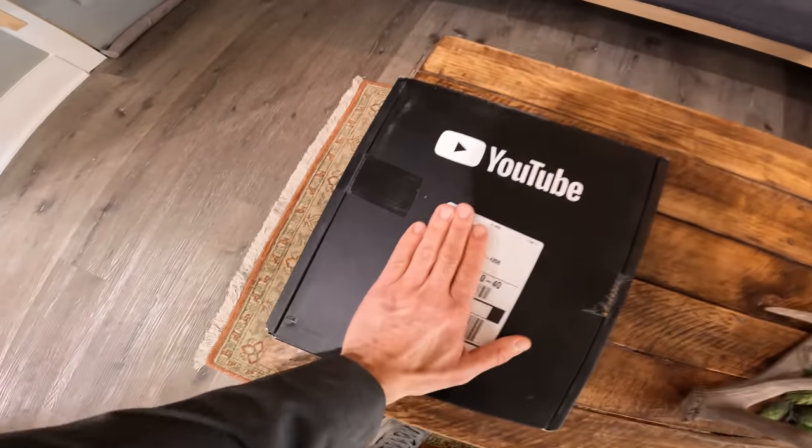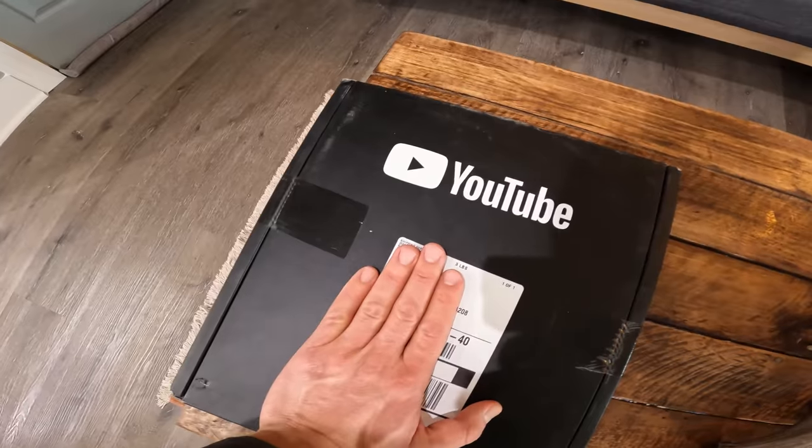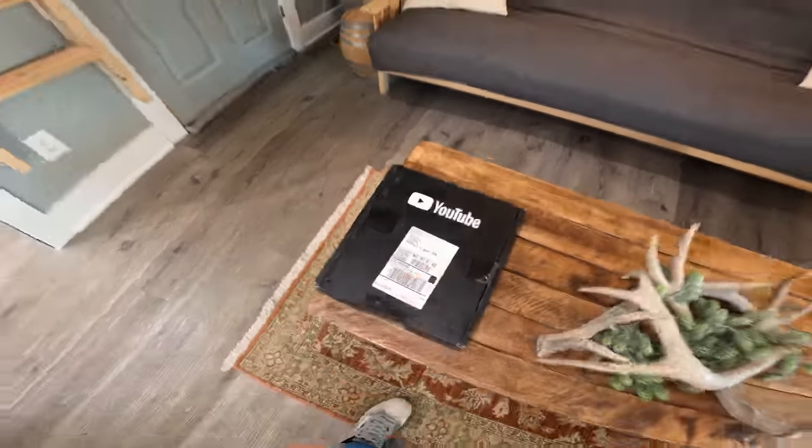This showed up in the middle of the day — I'll cover my address. 100,000 subscribers — YouTube, thanks everybody for making that happen.